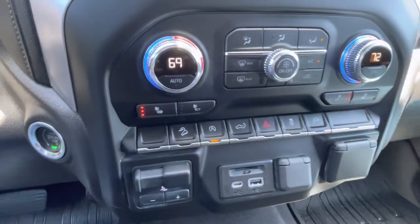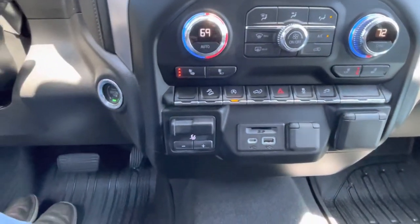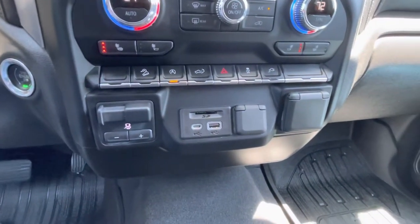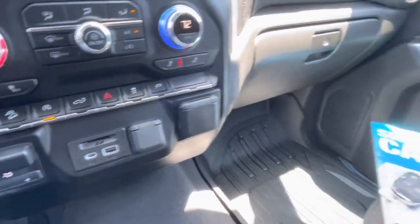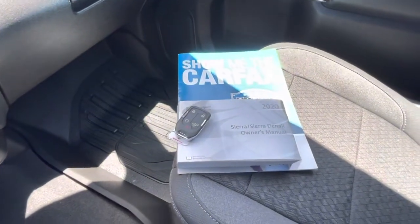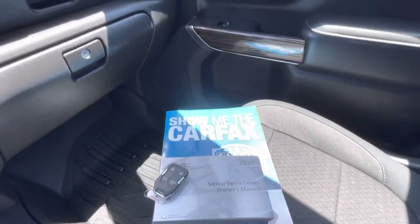Downhill assist, power tailgate release, traction control, factory integrated trailer brakes, more USB ports, and additional 12 volt and 120 volt outlets. Keyless entry key fob including remote start, power tailgate release, factory owner's manual, and a Carfax vehicle history report.